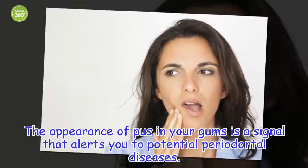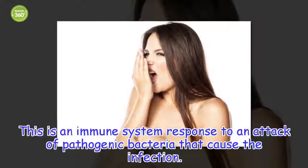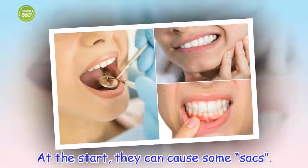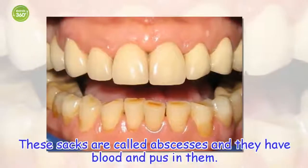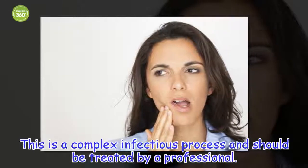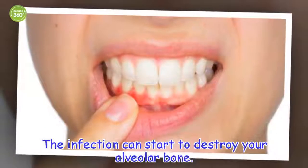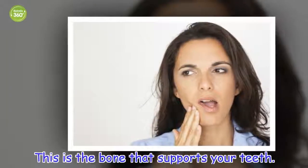Pus. The appearance of pus in your gums is a signal that alerts you to potential periodontal diseases. This is an immune system response to an attack of pathogenic bacteria that cause the infection. At the start, they can cause some sacs, called abscesses, which have blood and pus in them. This is a complex infectious process and should be treated by a professional, because if you don't treat it in time, it can cause irreversible damage. The infection can start to destroy your alveolar bone — the bone that supports your teeth.